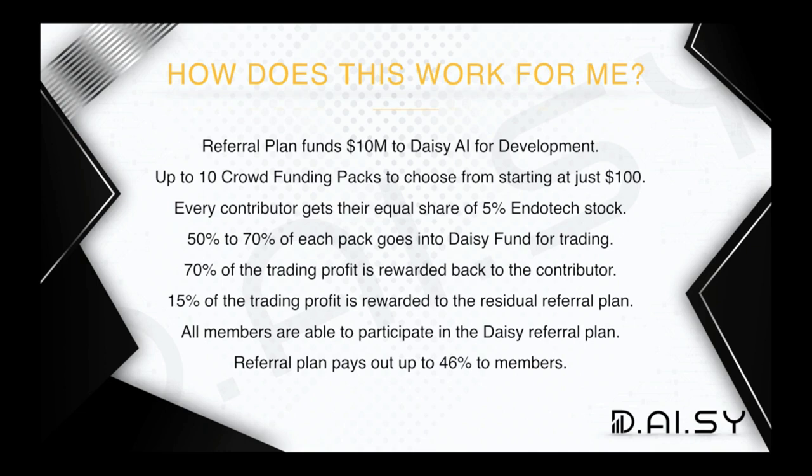50 to 70% of each pack goes into Daisy Fund for trading. Packages 1 through 7 place 50% into Daisy Fund. Packages 8, 9, and 10 place 70% into the Daisy Fund for trading. 70% of all trading profits are rewarded back to the contributor. 15% of the trading profit is rewarded to the residual referral plan and goes back into the smart contract for paying out residual income.